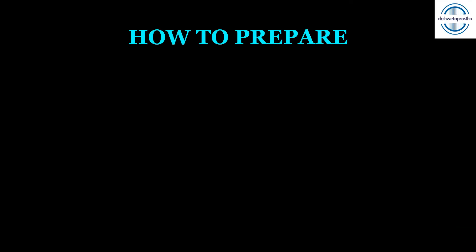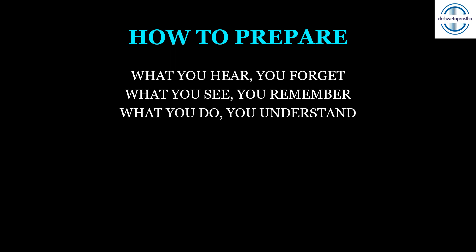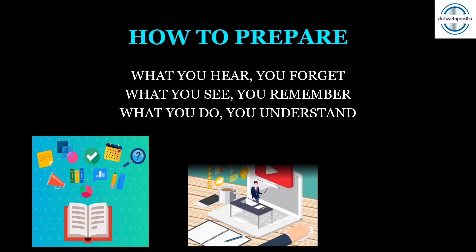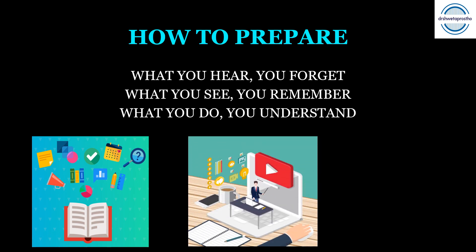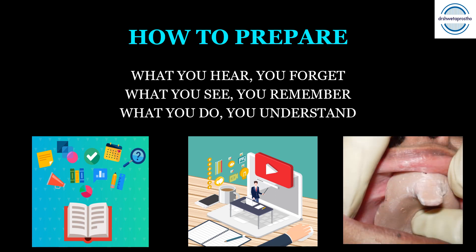How to prepare the subject: as it is rightly said — what you hear you forget, what you see you remember, and what you do you understand. Just listening to lectures will not suffice; you will hear and understand at that moment but then easily forget. It's better if you see related images and videos of the procedures you are reading. The more preclinical and clinical work you do, the more you will understand, and the subject will become very easy and interesting.